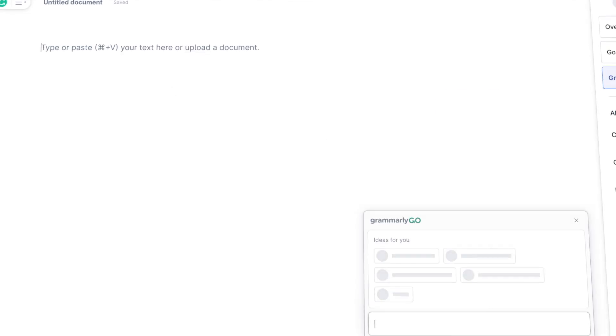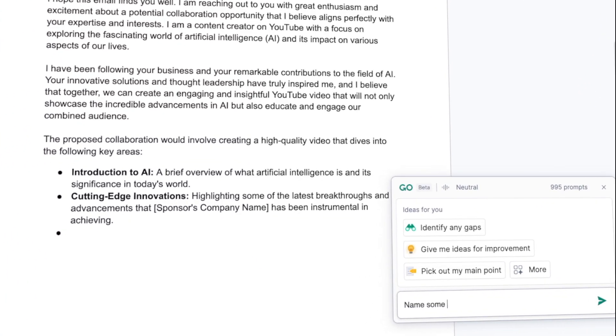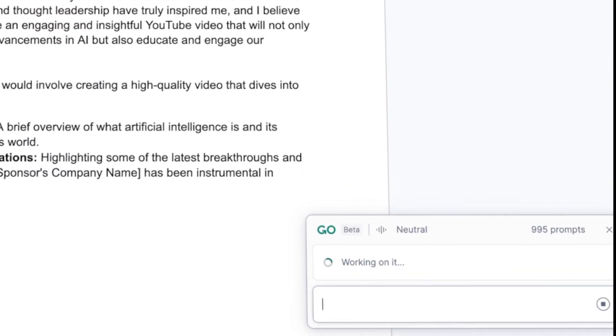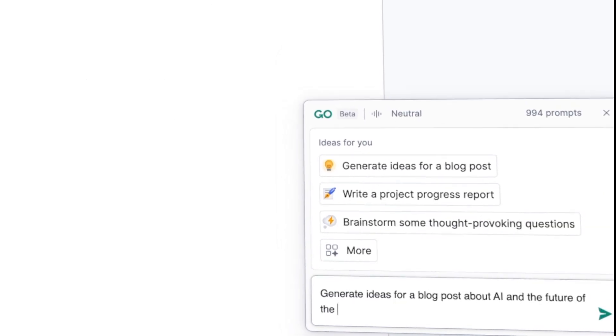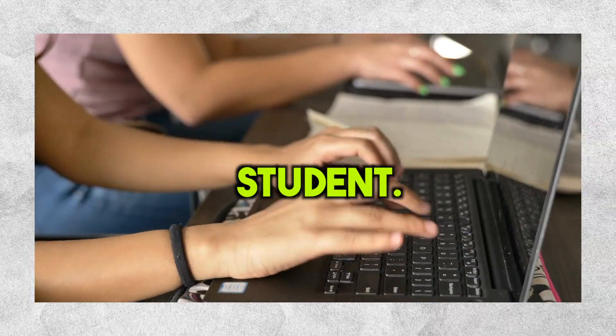I want to begin by introducing this game-changing tool called Grammarly. If you're not familiar with it, Grammarly is a personalized AI assistant that improves your writing, helps you work faster, and be more creative. It's super helpful, especially if you're a working professional, someone who creates content, or a student. It's great for pretty much anything involving writing.